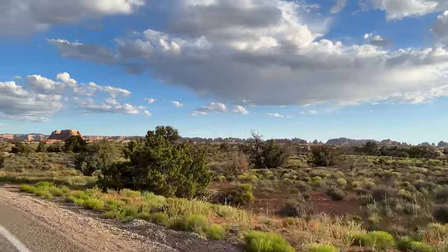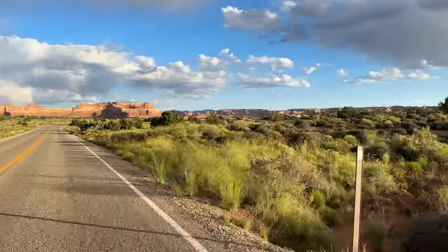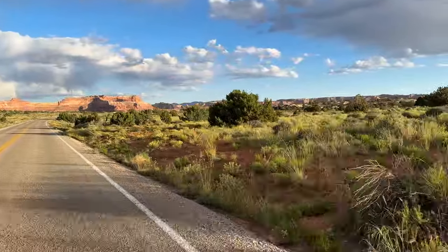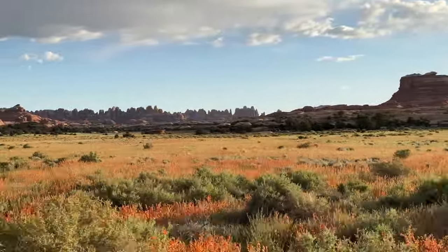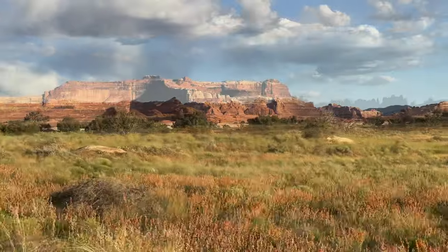The sun would be going down soon, so we decided it was time to head back for the day. We enjoyed getting to see the scenery from the other direction this time.